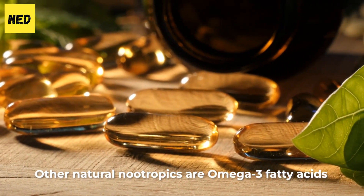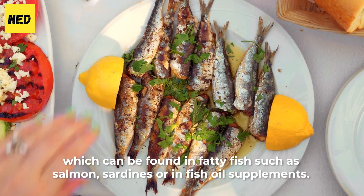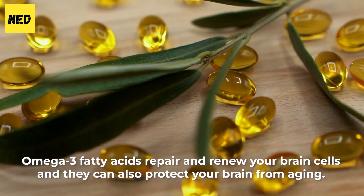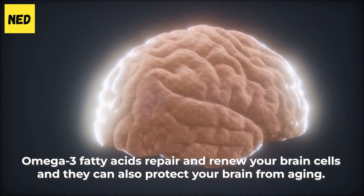Other natural nootropics are omega-3 fatty acids, which can be found in fatty fish such as salmon or sardines, or in fish oil supplements. Omega-3 fatty acids repair and renew your brain cells, and they can also protect your brain from aging.